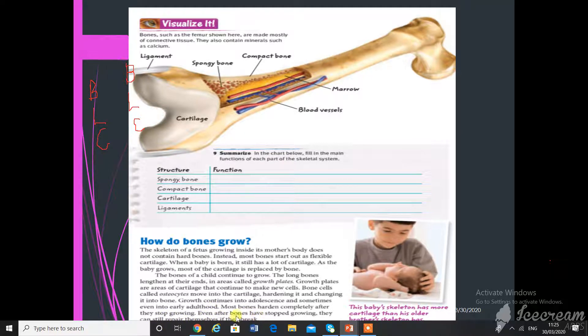Even after bones have stopped growing, they can still repair themselves. After an accident, a bone can repair, but it takes time. If you got a fracture, it will heal faster because you are a child and the bone is not yet fully hardened. But for your mom or grandmother, it would take much longer, and the doctor would ask them to wear a cast and not move for a longer time.